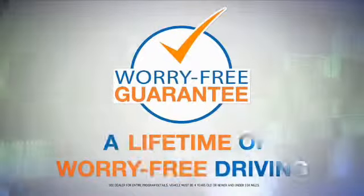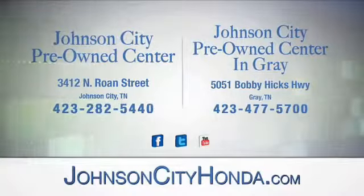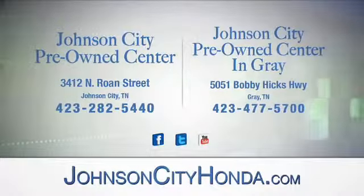Look for the orange check and make sure you're getting the exclusive worry-free guarantee at Johnson City Pre-Owned Center, Johnson City, and our new Johnson City Pre-Owned Center in Gray.